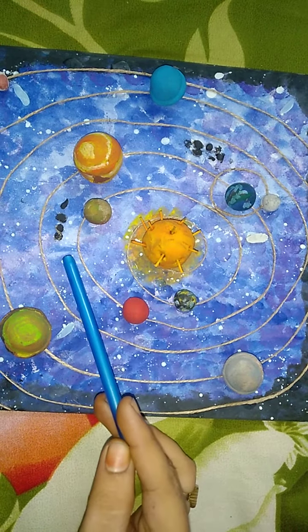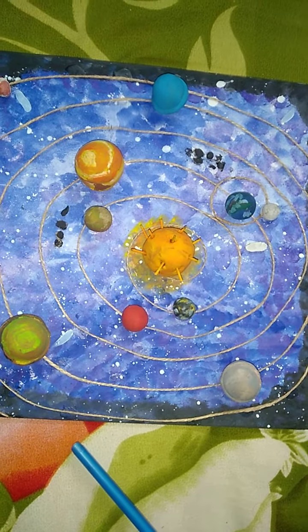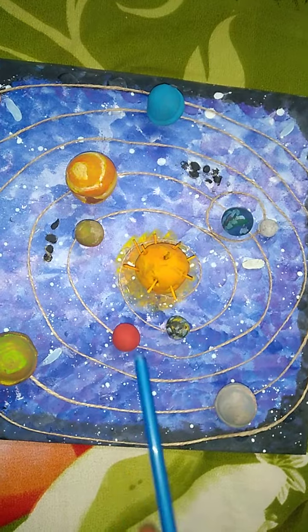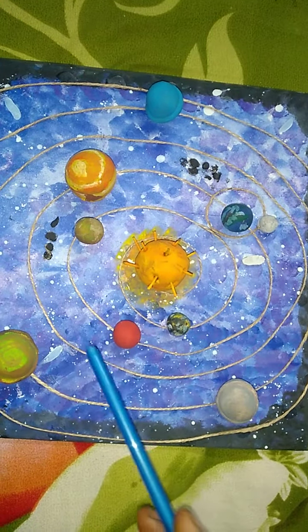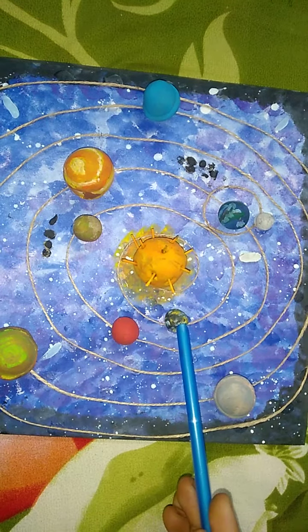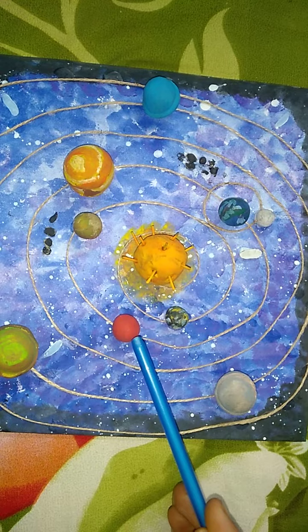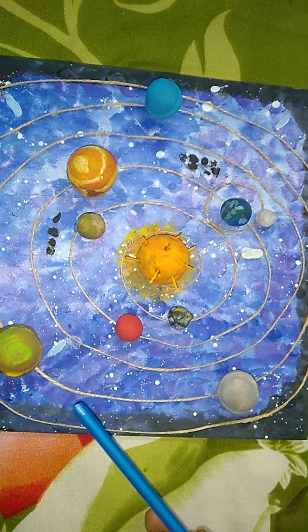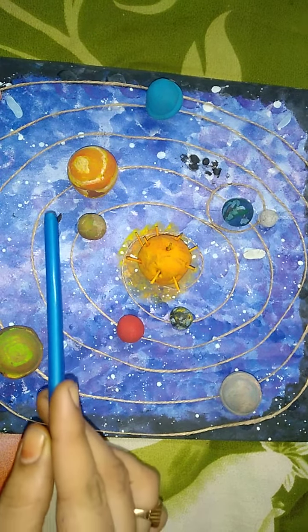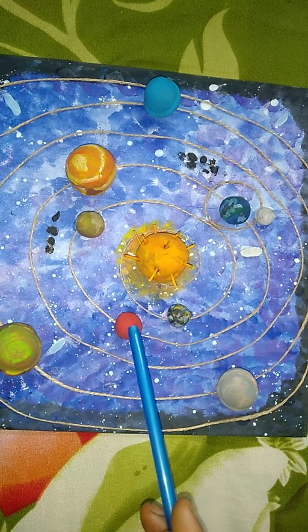asteroids, planets, dust and gas. The inner solar system contains the Sun, Mercury, Venus, Earth and Mars. There is an asteroid belt between the orbits of Mars and Jupiter.